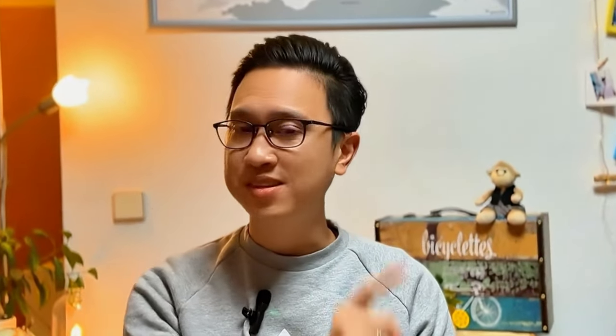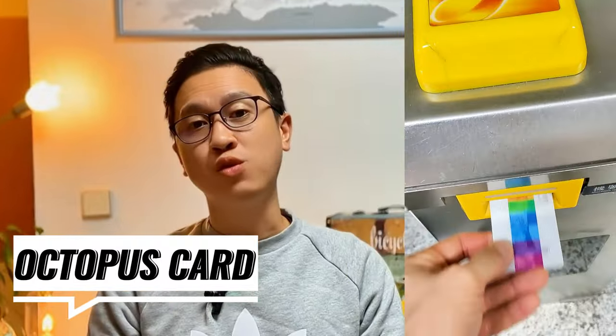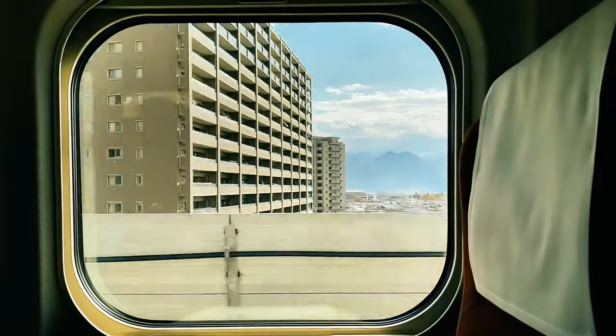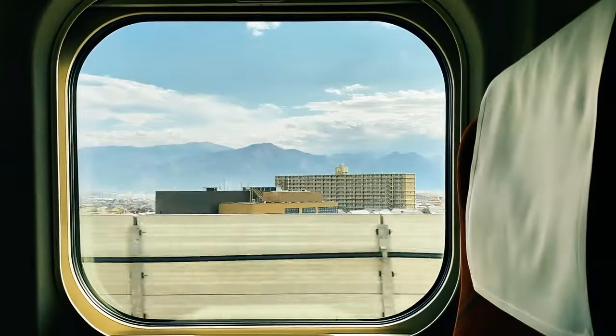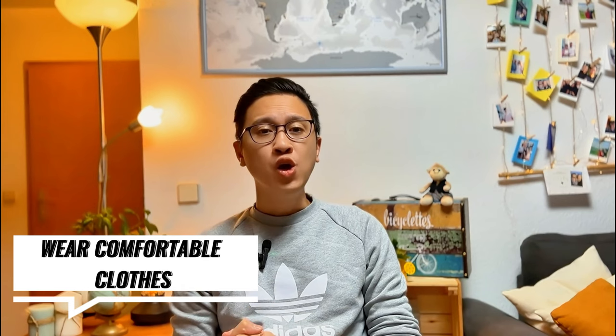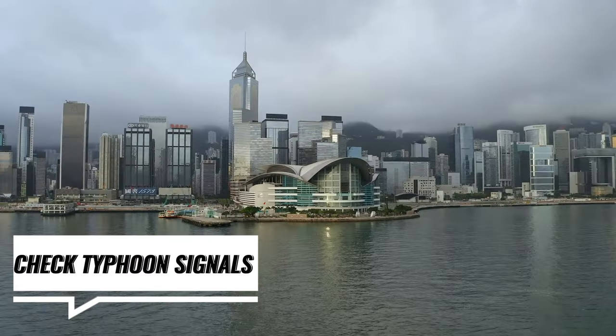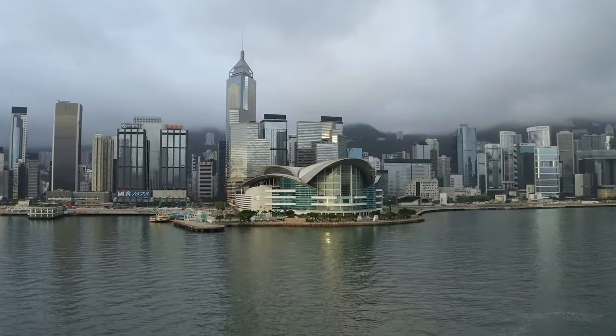Some helpful tips: Download or avail of the Octopus Card for transportation system convenience, which can also be used for payment at other shops. Take the Airport Express — getting to and from Hong Kong International Airport couldn't be easier with the incredibly efficient Airport Express train. Depending on the weather, wear as comfortably as possible. We visited during the summer season and it was very humid, so we packed lightweight and quick-dry clothes. Check typhoon signals, as Hong Kong experiences frequent typhoons.